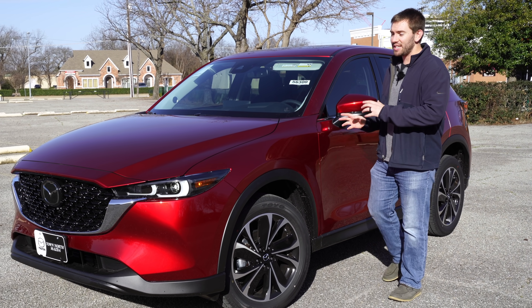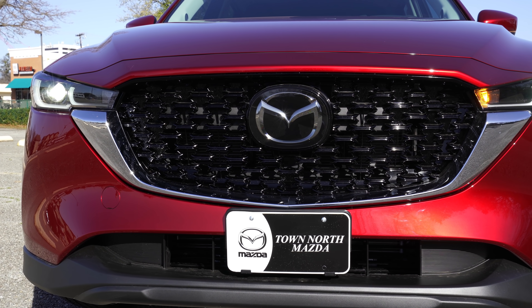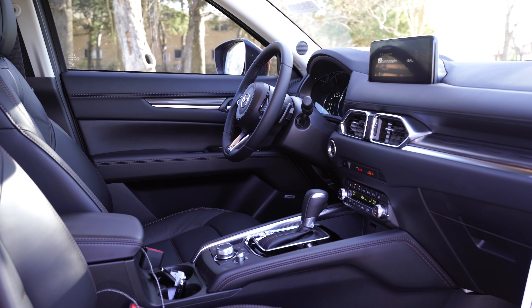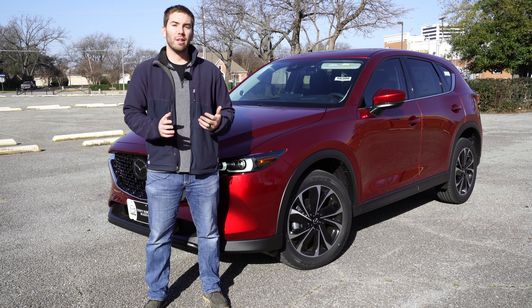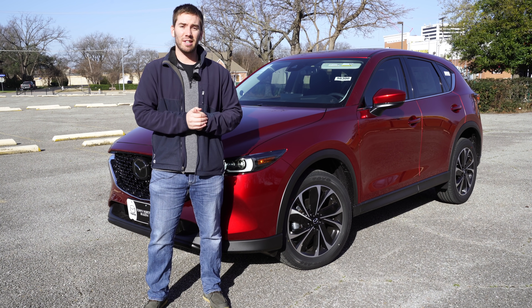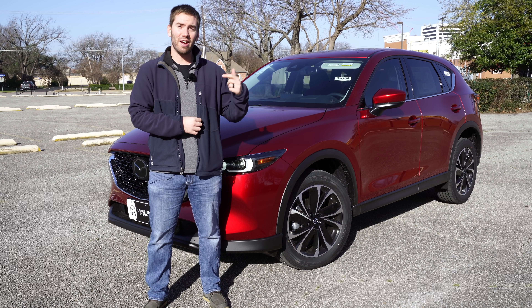Today we have the 2022 Mazda CX-5, and it's got a little refresh for this year. We've got a refresh on the front and back styling. Mazda even says there's improved driving dynamics and even a little bit more power for some engines. There are even different names for the trim levels, so there's a lot that's actually kind of different on this, and I'm going to try to go through all the trim levels in this video, take it for a test drive, and tell you everything about it.